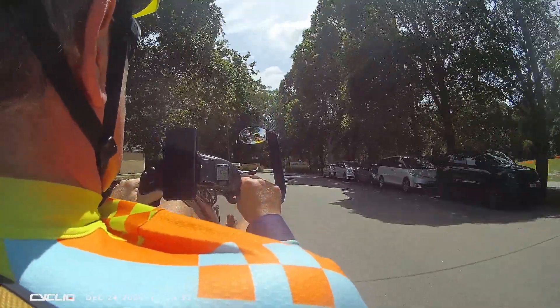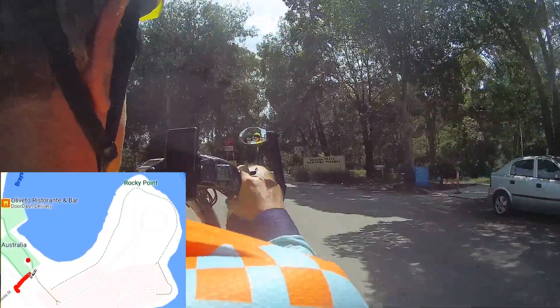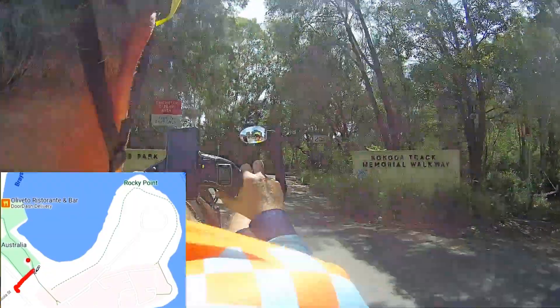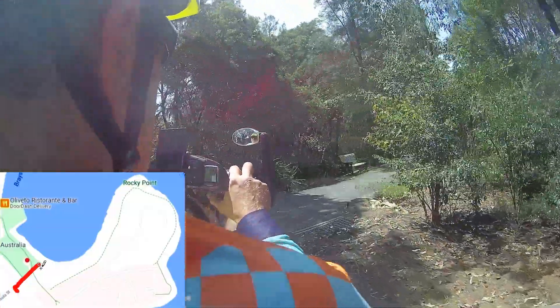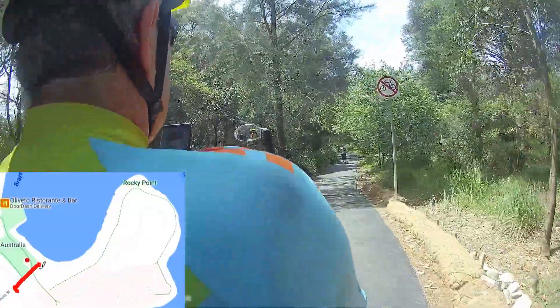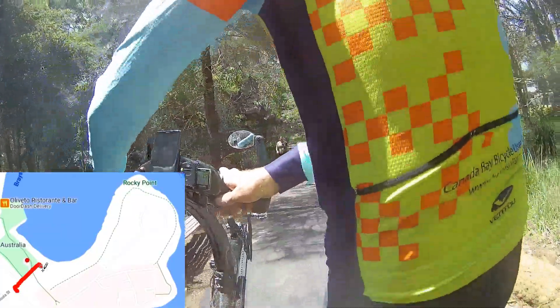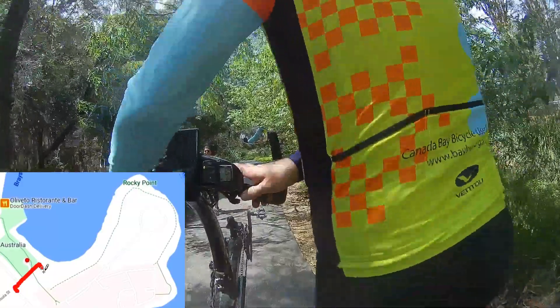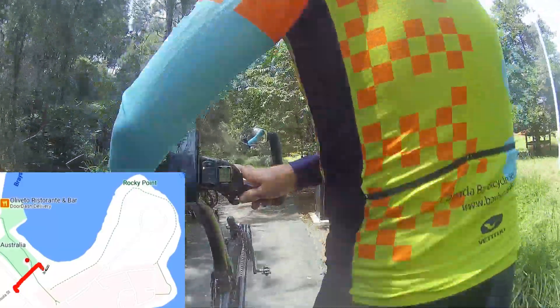The 4.5 kilometre ride starts from the Kalula Street entrance of the Kokoda Track Memorial Walkway in Rhodes. Cyclists are not permitted on this track, which is why we are starting at this place. There is a prohibition sign on the paved section at the start, but you only need to walk about 100 metres before the trail goes off-piste and you can start riding.